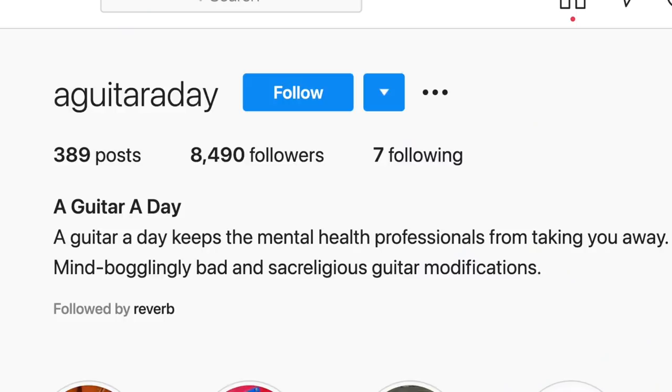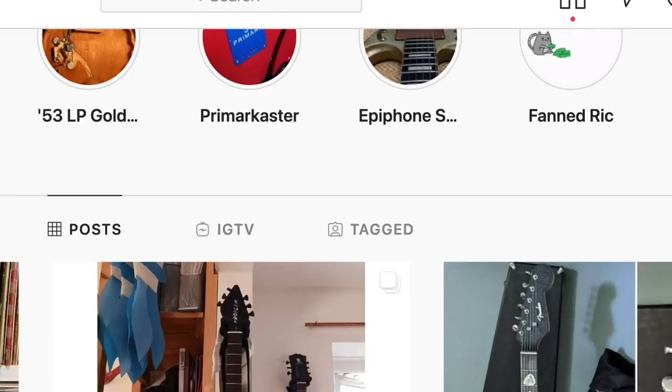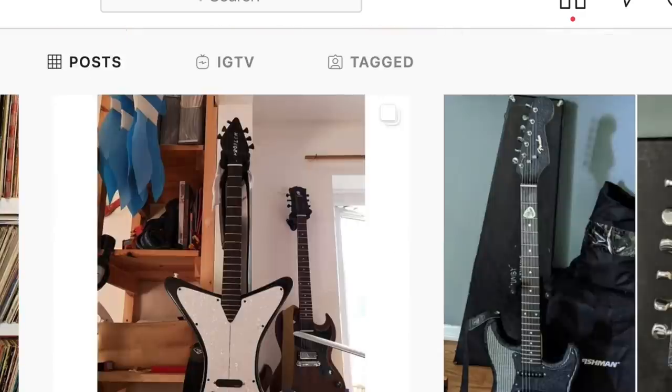Alright troglodytes, I hope you enjoyed tonight's episode. Remember, don't forget to follow 'A Guitar A Day' on Instagram, because without this great compilation of stuff we probably wouldn't have had an episode tonight. Take care.